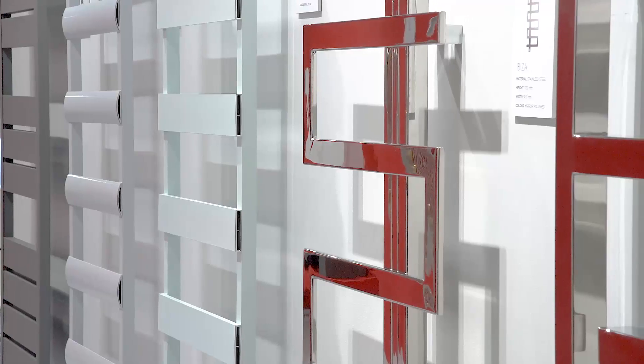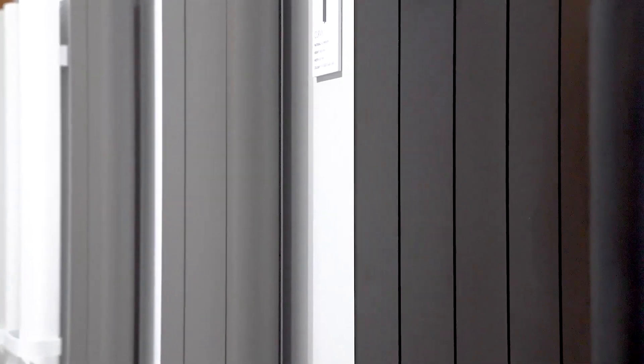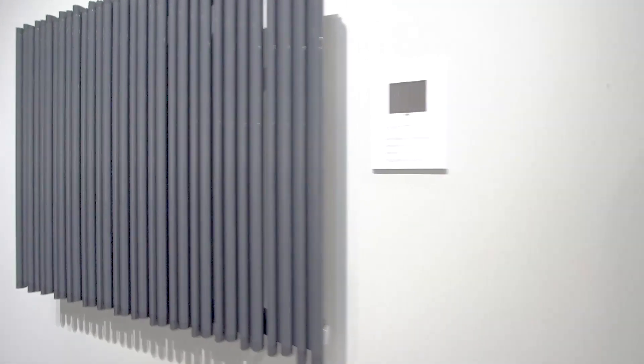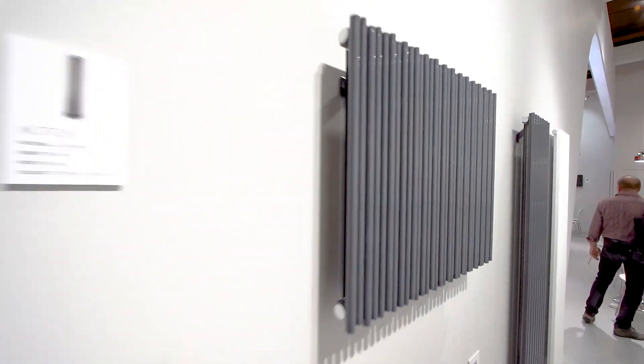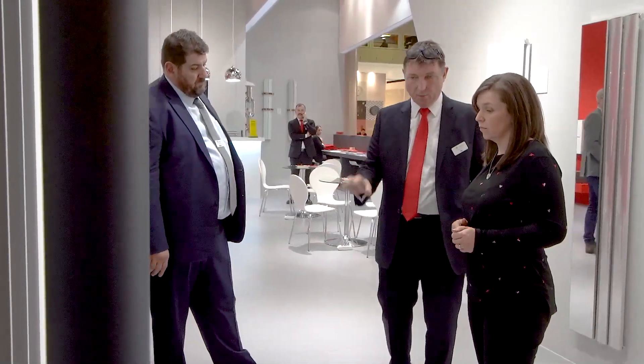Currently we're developing more designs in our aluminium ranges. We're moving more towards electric and colour. We like to drive the market, but we are seeing that colours are coming more into fashion, into vogue, particularly pastel colours. So we've now introduced some pastel colours from ISH, in electric and hydronic as well.